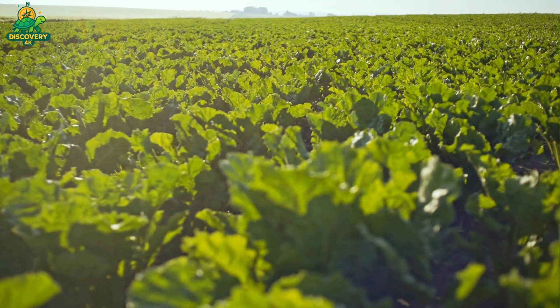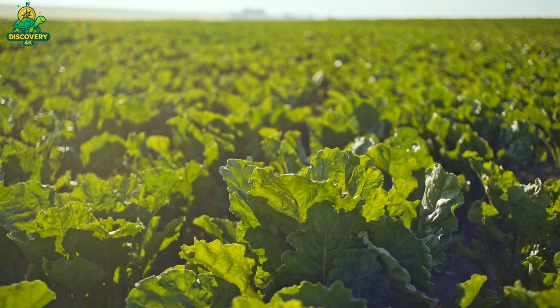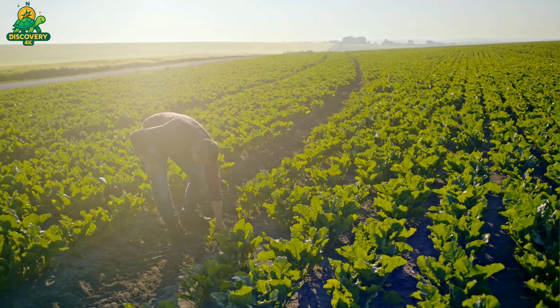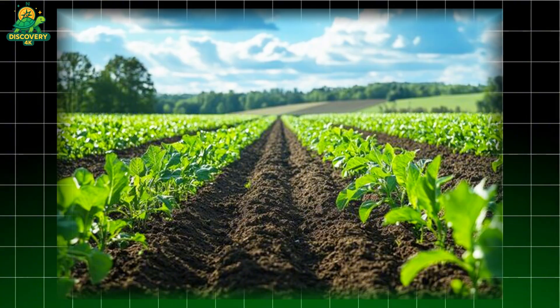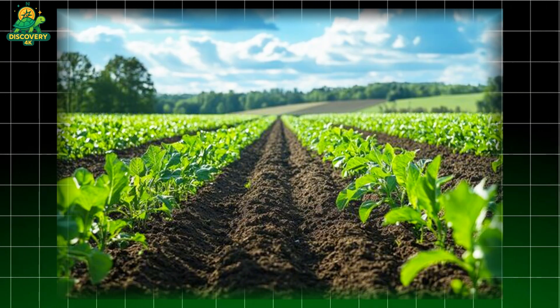Sugar beets thrive in temperate climates with long daylight hours, such as the northern U.S., Canada, Germany, France, and Ukraine. Fields are plowed and leveled to ensure proper drainage, and GPS-guided tractors plant the seeds in precise rows, about an inch deep and several inches apart. As the beets grow, they begin to store sucrose in their fleshy roots.